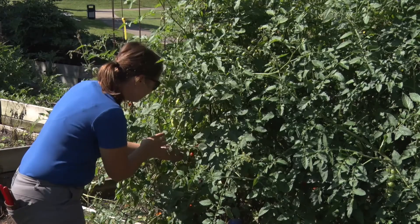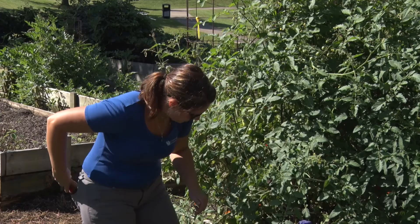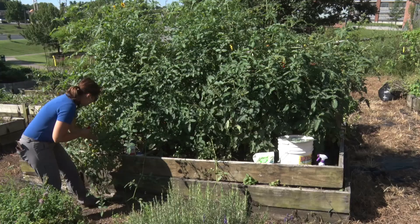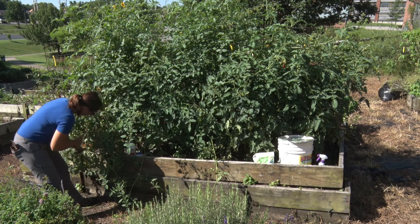As I'm looking through here, I'm seeing a disease that comes in the early stages of the plant — it's found on the lower portions, and this is where I typically will come in and prune off. But again I haven't had time. It's called early blight.